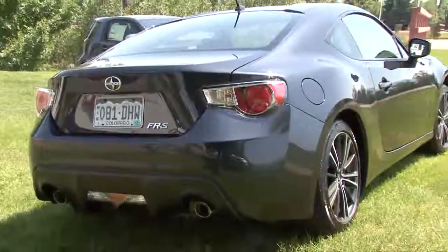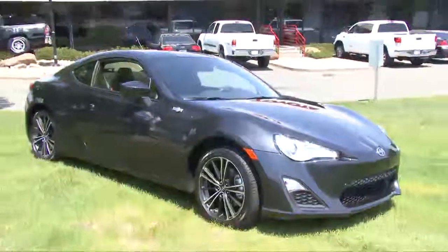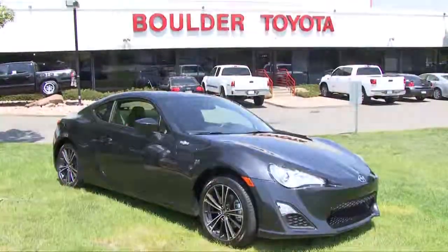They won a whole series of best awards from all the different newspapers, and one of the reasons why is not only service, but it has to do with these great cars put out by Toyota.